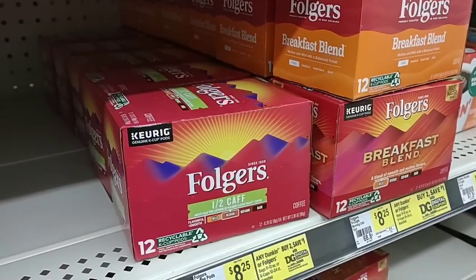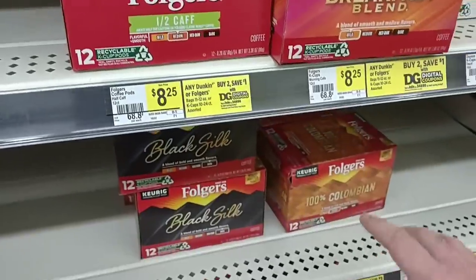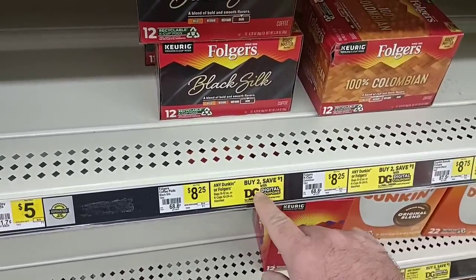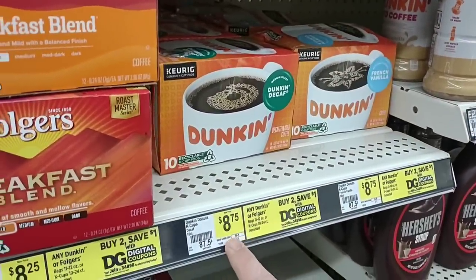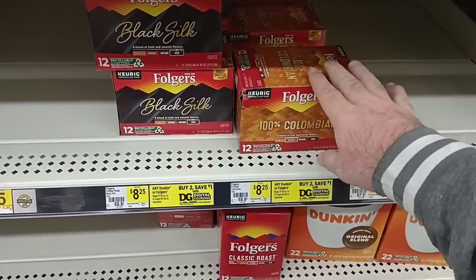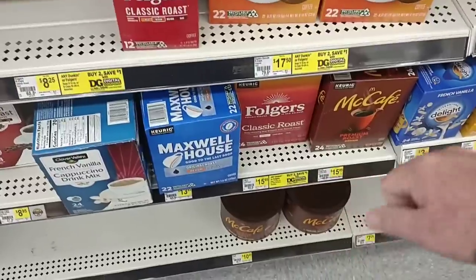Okay deals here on Folgers — usually around nine ninety-five at Kroger. They actually have the half caffeine here for eight dollars and twenty-five cents. Here's the Colombian — also eight twenty-five. There's a deal: any Dunkin or Folgers, buy two, save one dollar. Dunkin is eight seventy-five — still a quarter cheaper than Kroger, and you can save a dollar buying two. These are already regular price, which is a dollar seventy-five cheaper than pretty much everywhere I've seen. They've got the big Folgers down here too, part of that buy two, save a dollar deal.